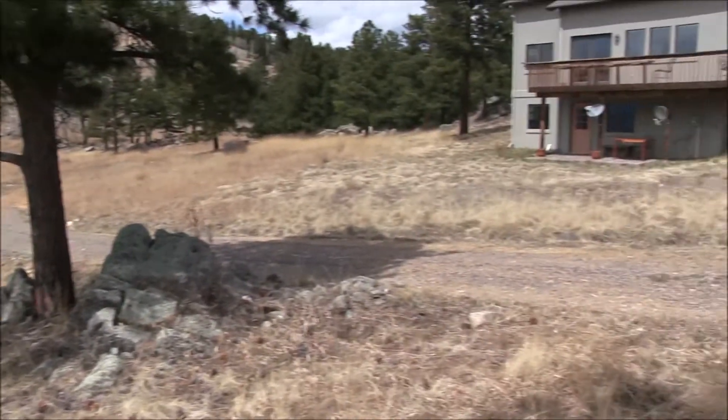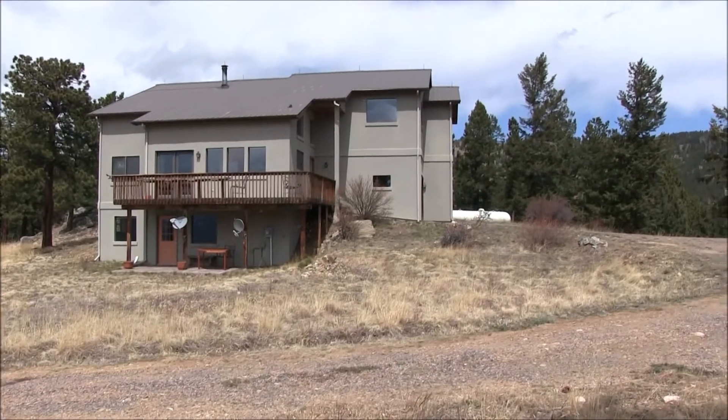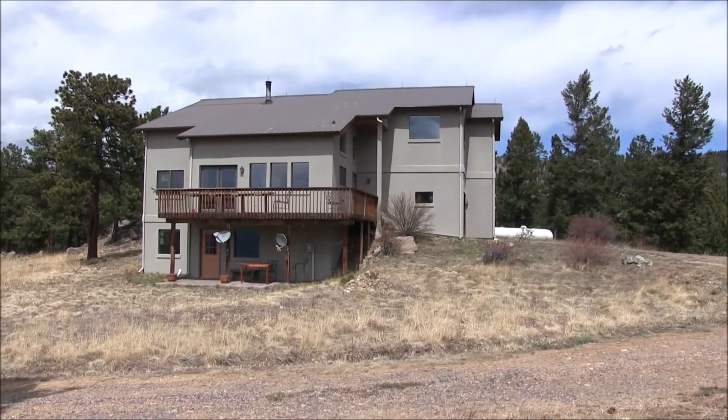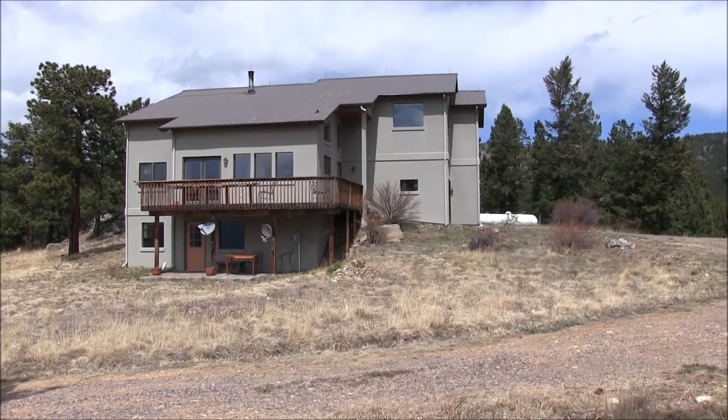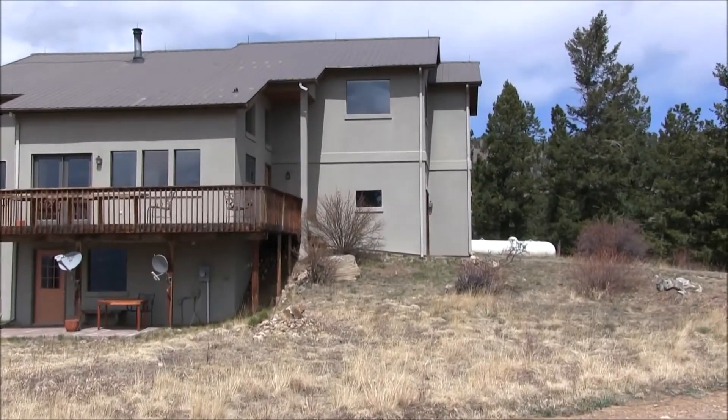If you want to be in a nice, remote, quiet location in the Rocky Mountains, but close to Denver and Golden, this might be the house for you. Let's go inside now and check it out.